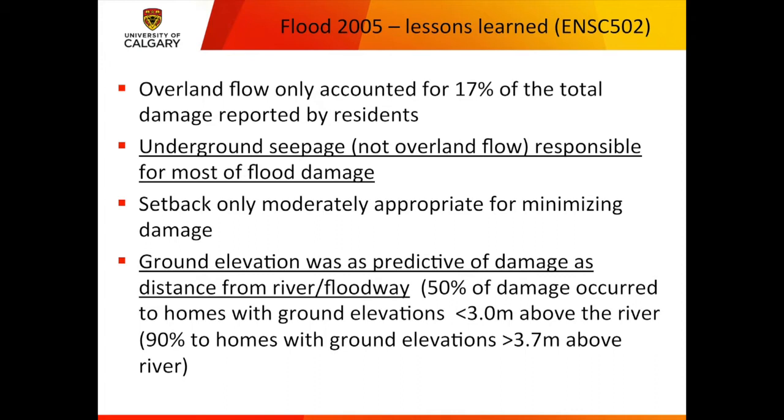This is what they found in Rideau-Rocksboro, two neighbourhoods flooded in 2005 and not surprisingly again in 2013: overland flow damage only accounted for 17% of the reported economic losses. That means 83% is from groundwater flooding. Underground seepage — not overland flow — is responsible for most of the damage. And setback from the river, one simple way to regulate development, is only moderately appropriate for minimizing damage.